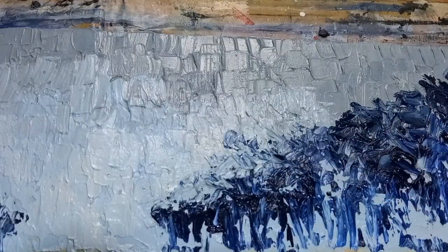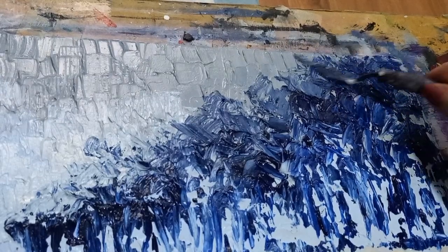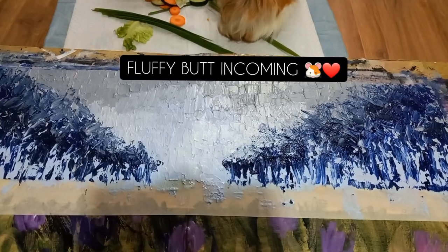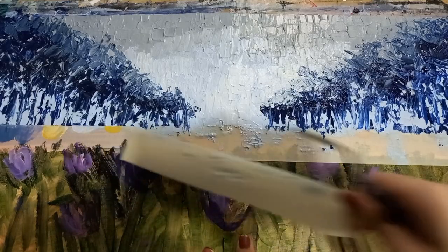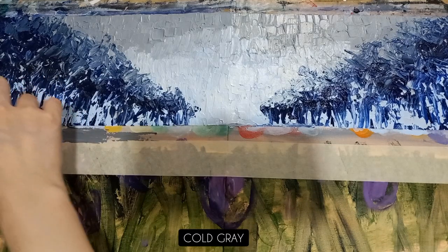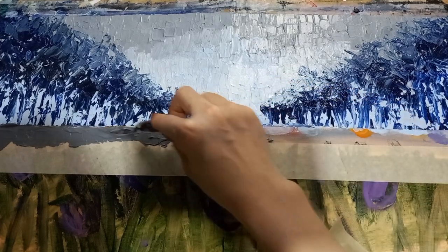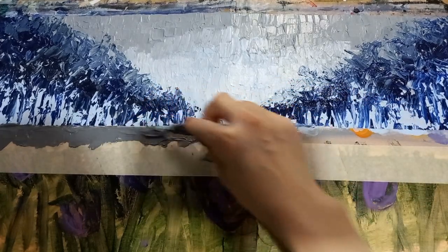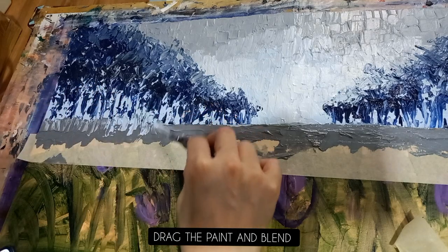In this era, the symbolism of purple tulips has expanded beyond their historical associations. They now represent individuality, empowerment, self-expression, and healing. They've also become a feminist symbol, embodying the fight for gender equality. Additionally, purple tulips symbolise hope, transformation, and the pursuit of a balanced and harmonious life. As society evolves, so does the symbolism of purple tulips, making them a timeless and meaningful flower that continues to captivate hearts and minds.